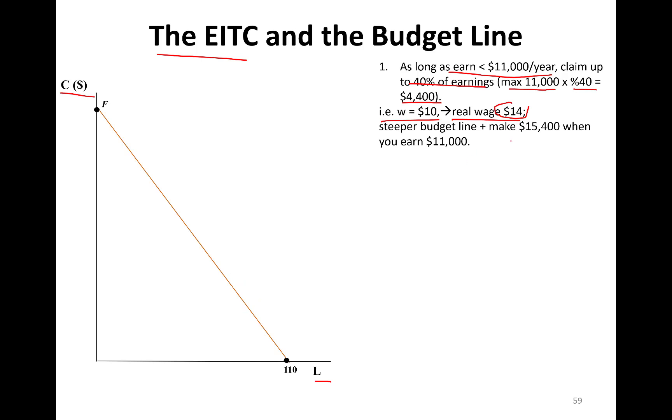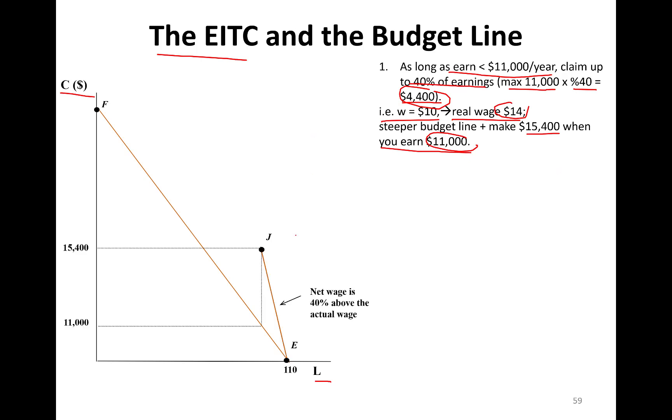If you earn $11,000 in the market — $11,000 plus $4,400 — you're in reality making $15,400. Your budget line pivots out and swivels around the leisure intercept. Net wage is 40% above the actual wage, so the F-to-E budget line becomes steeper — specifically the J-to-E segment — 40% steeper, with slope negative 14.